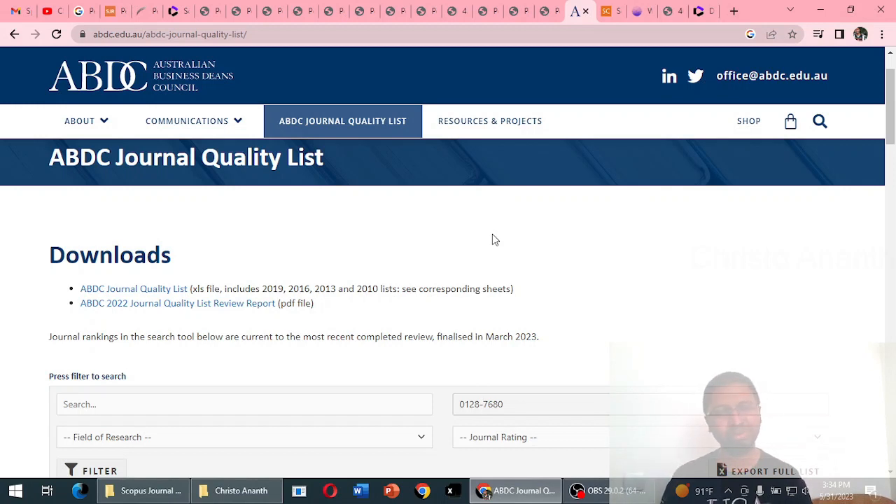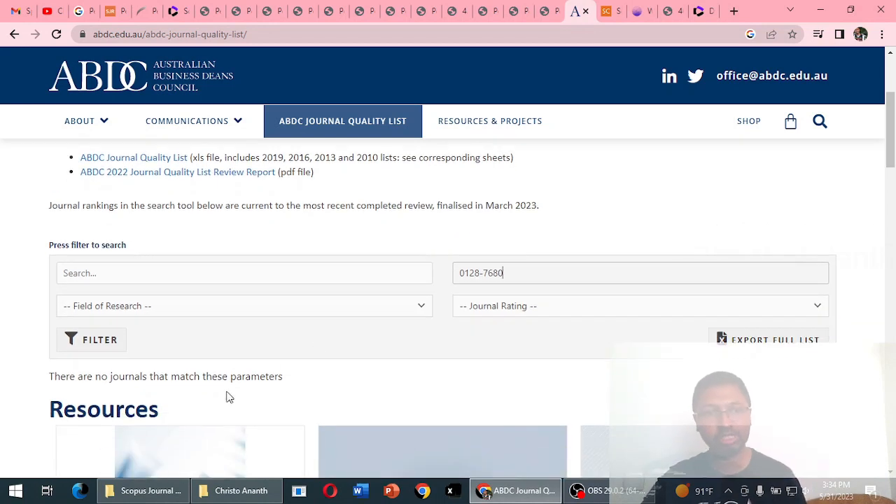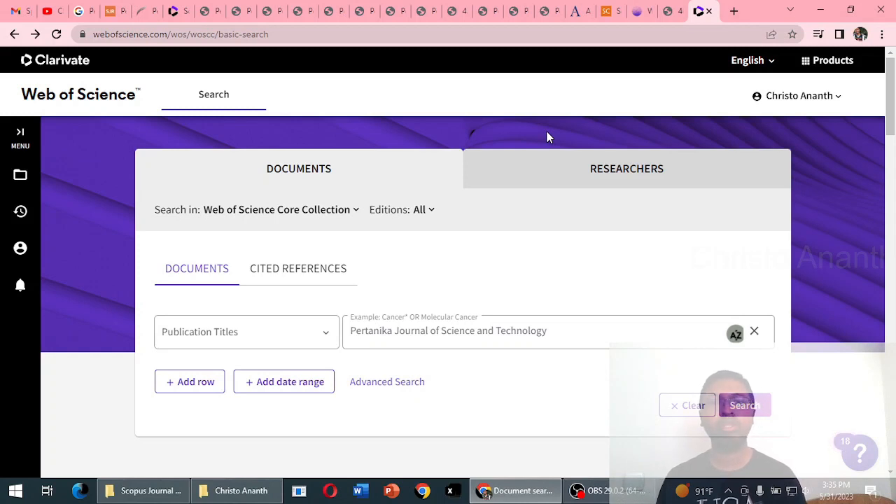For ABDC, searching on abdc.edu.au — the Australian Business Deans Council journal list — using the ISSN 0128-7680 or the journal title returns no results. There are no journals matching these parameters. So this journal is active in SciImago JR, Scopus, and Web of Science, but it is not listed in the ABDC index.